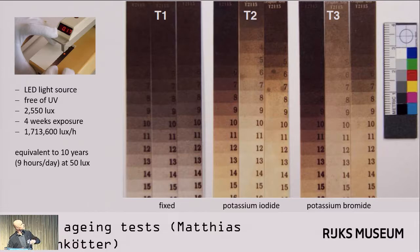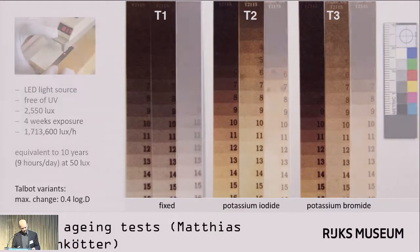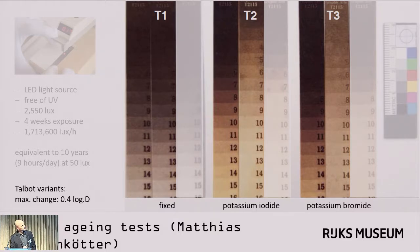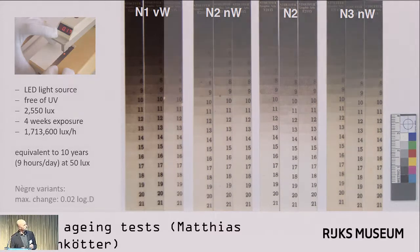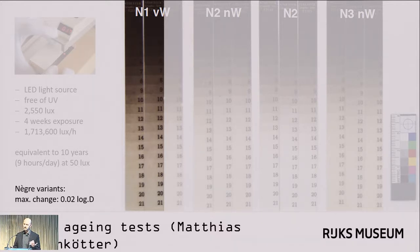Matthias used a densitometer with transmitted light to measure changes. After aging, the fixed sample did not change much — the unaged control strip is on the left and the aged sample on the right. Both of the stabilized samples changed quite dramatically, however, with a maximum density change of 0.4. Matthias did the same tests with Nègre's recipes and found much fewer changes because they had all been fixed, though there were variants within those samples. One comparison showed almost no difference — a maximum density change of 0.02, which is within the error margin of the densitometer. He did find that slight bleaching of the beeswax was occurring.